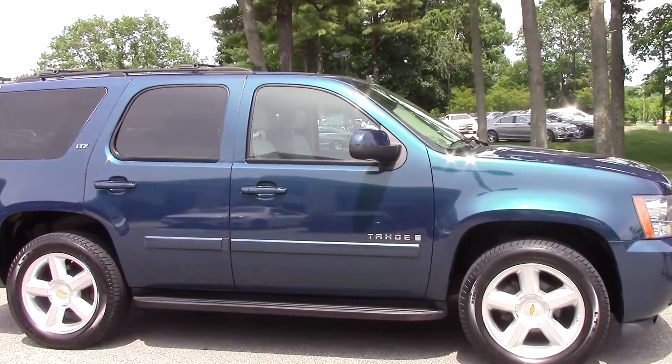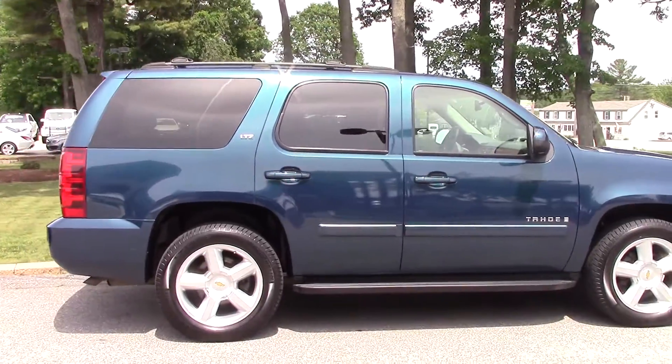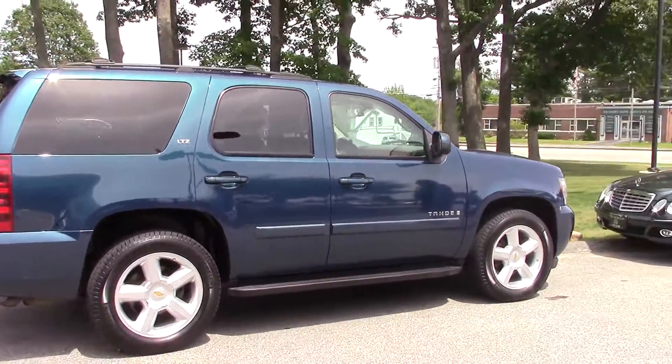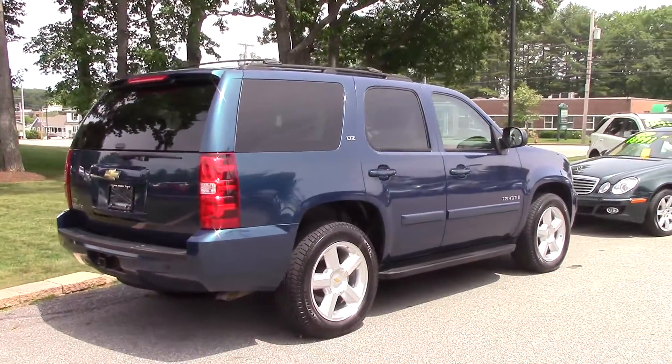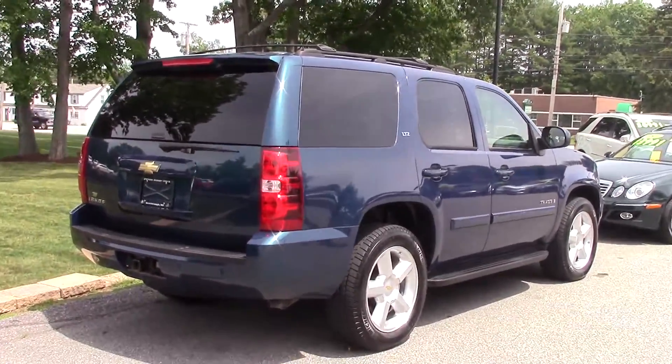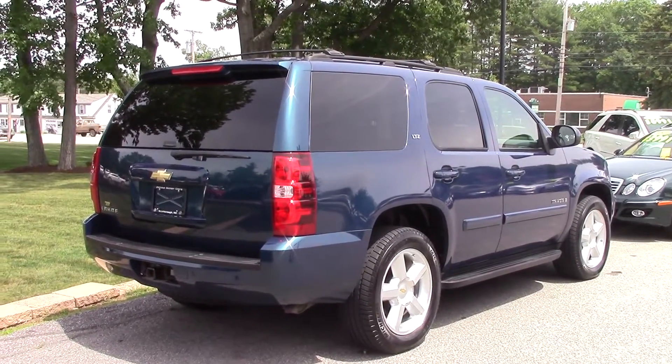This is the 2007 Chevy Tahoe LTZ. I'm not sure what Chevy calls this color, but I call it gorgeous. It is beautiful paint, and the LTZ of course has the leather seating.